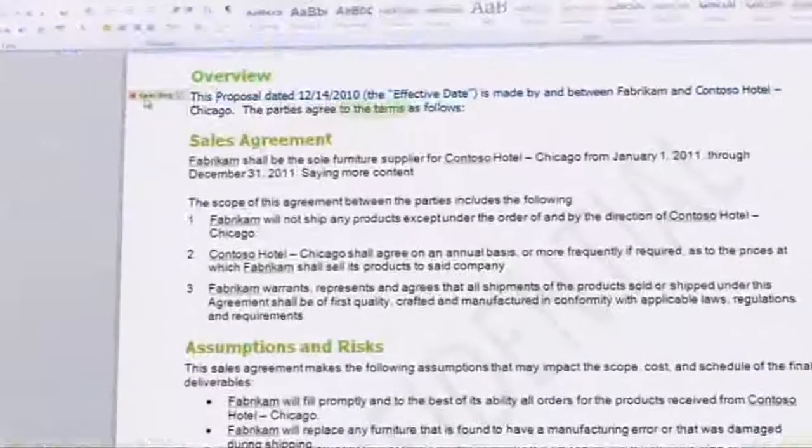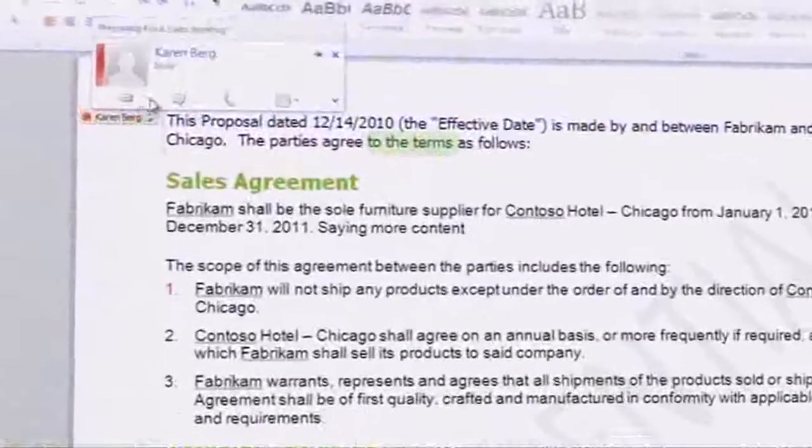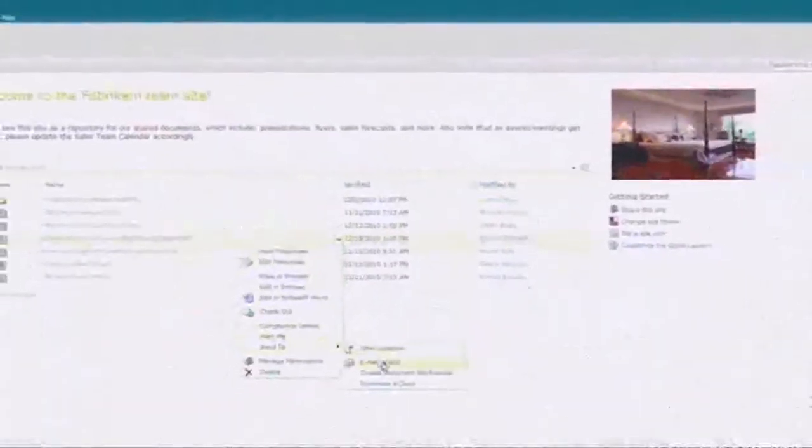Here, I see at a glance my team's shared calendar, and who's been working on this proposal, because everything is tracked. Once the proposal is complete, I can send my client a link right from our SharePoint site, so we can review it together.